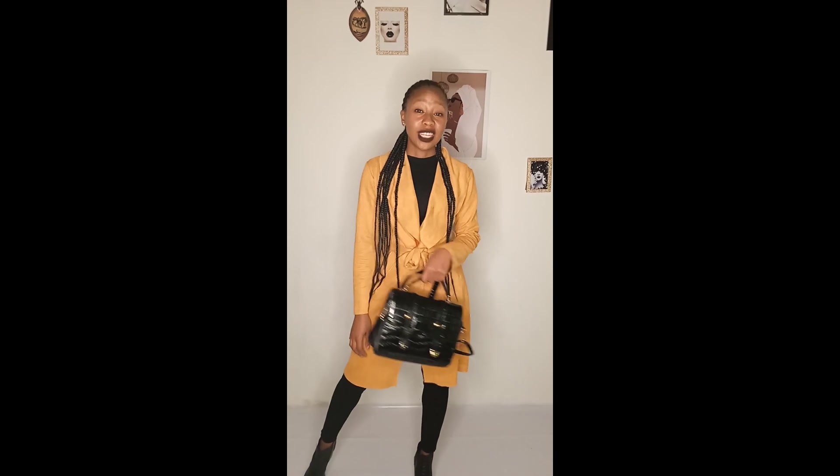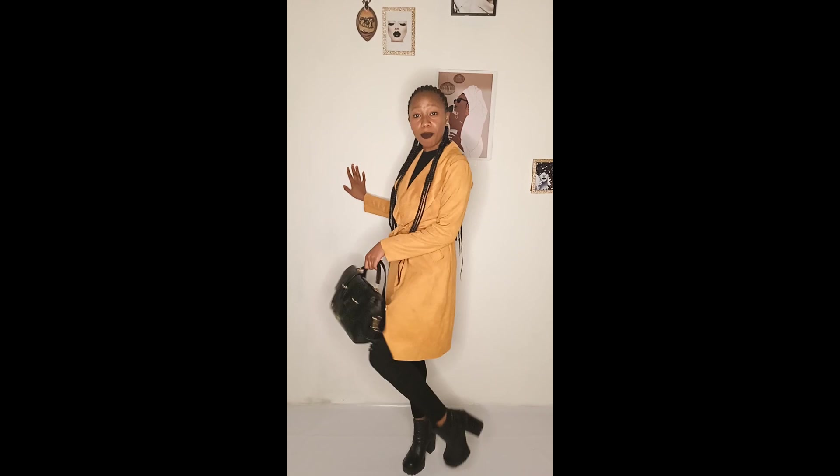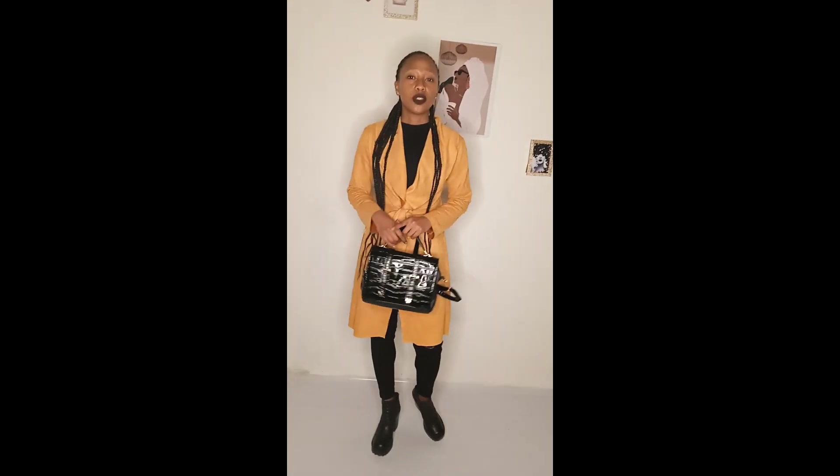This is the last outfit — pretty basic: black pants, a black boom box, a black top, and a mustard cover-up, and of course this bag to accessorize the look. I really hope that you enjoyed this video — let me know in the comment section which outfit was your favorite and which one you'll be trying out.